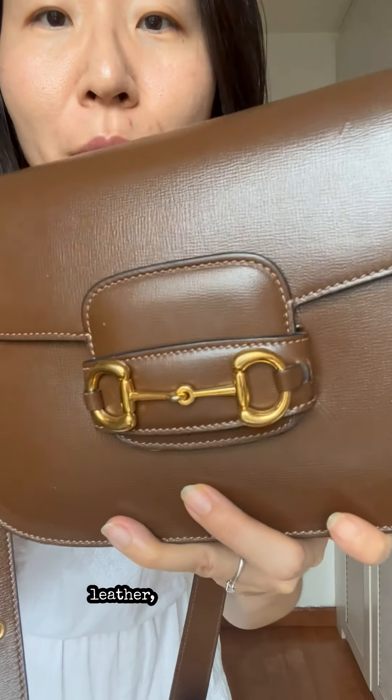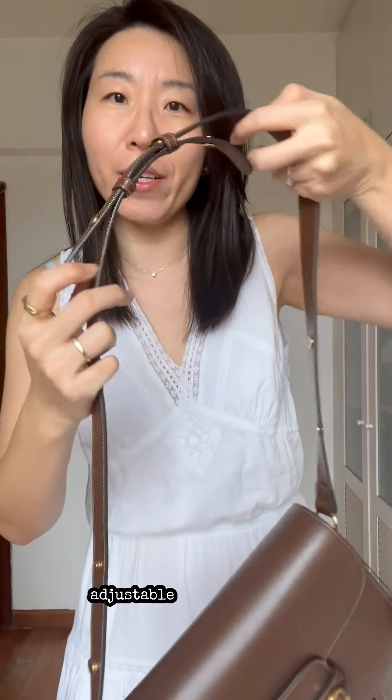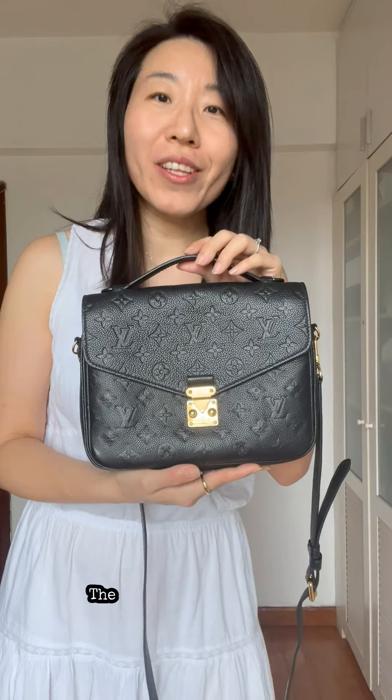The Gucci Horsebit 1955 takes center stage here. This is one of the industry's most recognized symbols. It's made of textured leather which is supposed to be scratch resistant. It comes with an adjustable shoulder strap, has two compartments, and is lined with suede.